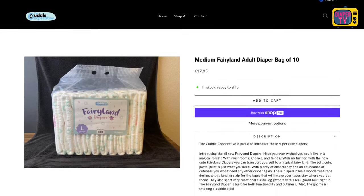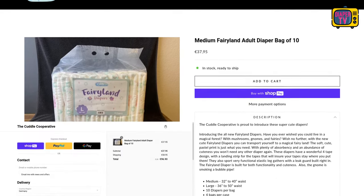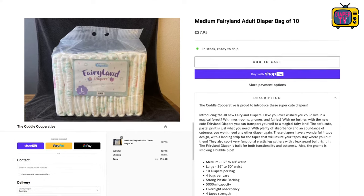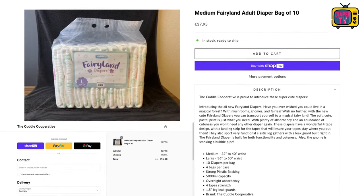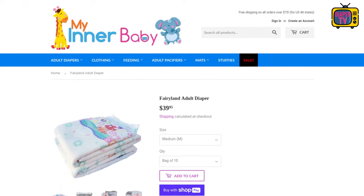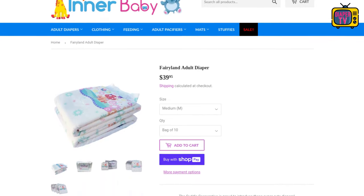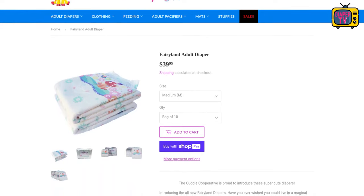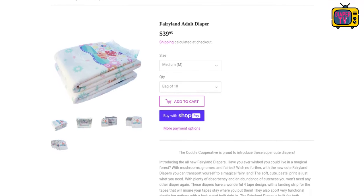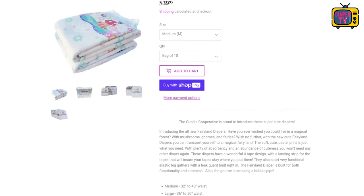A pack contains 10 diapers and is offered in the Cuddle Cooperative's own store for 37.95 euros. The store seems to be from the USA — when entering a German address, shipping costs are set at 58.95 euros for international shipping, so importing them directly is not worth it. However, I found them in the store My Inner Baby as well, where the Cuddle Cooperative works with them. There they are available for the equivalent of 36 euros and 96 cents, with worldwide shipping and free shipping on orders over 75 dollars. In the EU, I currently know of no store that imports and sells them themselves.